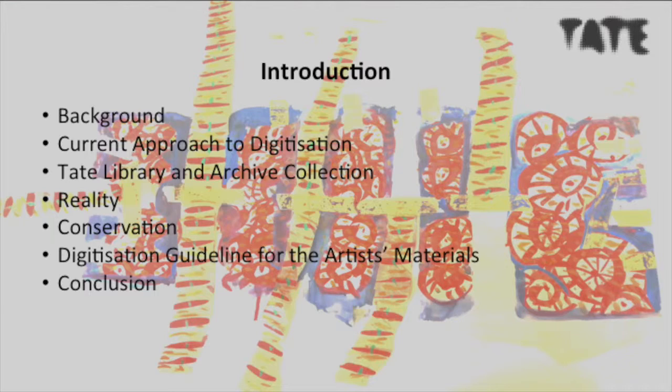Regarding the library and archive collection — obviously our collections are unique and different from any other library and archive collections, but you will all say that. We will see some of the items we have digitized and the reality. This paper is all about exploration of our digitization journey and the conservation challenges we faced. This is the area I supported within the Tate digitization project, and where my guideline is based — the digitization project for artist material.